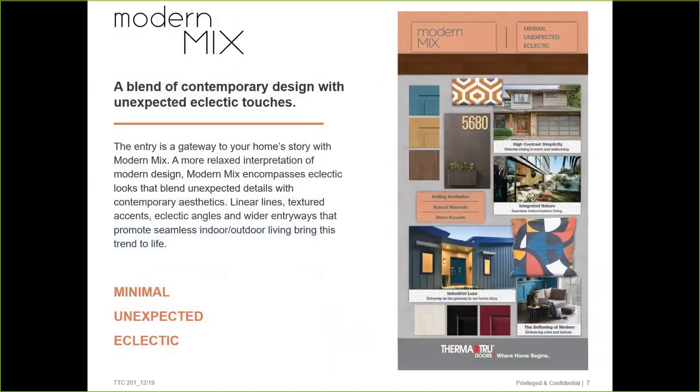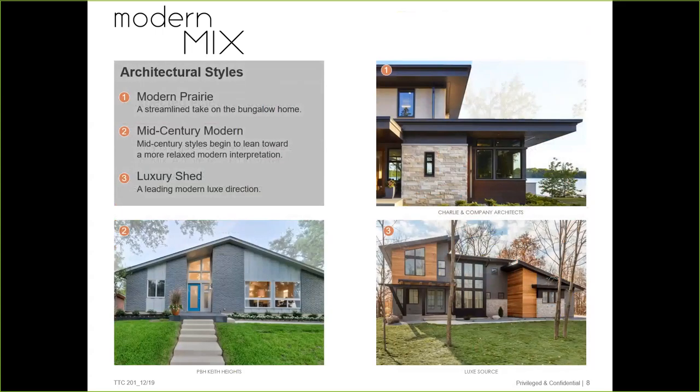Our next trend is Modern Mix — a blend of contemporary design with unexpected touches like high contrast mixes of materials and the integration of nature. It's minimalistic and unexpected: clean lines, modern design, and eclectic choices of textures, colors, and patterns. The three main home styles all feature linear lines, textured accents, and eclectic angles with wide entryways that promote seamless indoor-outdoor living — the modern prairie, the mid-century modern, and the luxury shed.